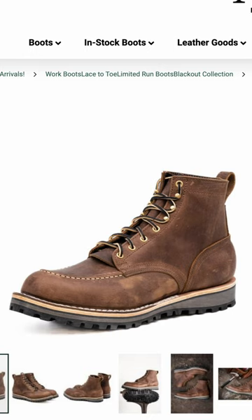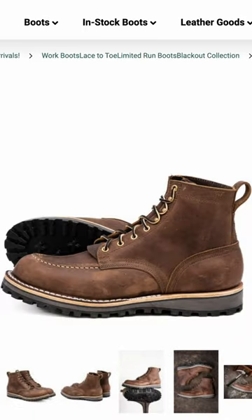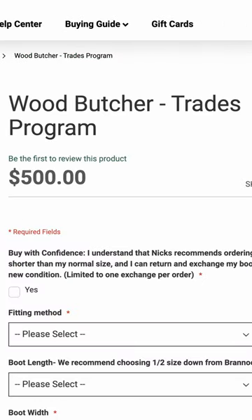NYX came out with a collaboration with a framer, and it's called something like the Wood Butcher Boot, and it looks really cool. Great job, NYX, on the name of the Wood Butcher.